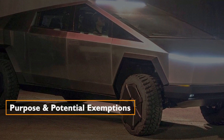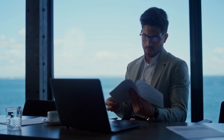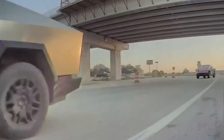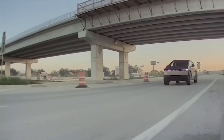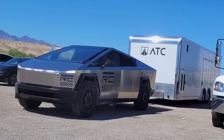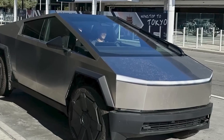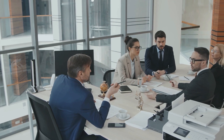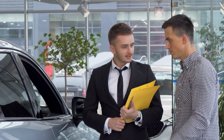While this may raise eyebrows among early buyers, the clause is a strategic move to prevent scalping and dealership markups, especially considering the overwhelming demand and limited initial stock. Tesla, however, demonstrates pragmatism by including exemptions for legitimate reasons, acknowledging the diverse circumstances that might prompt a resale.